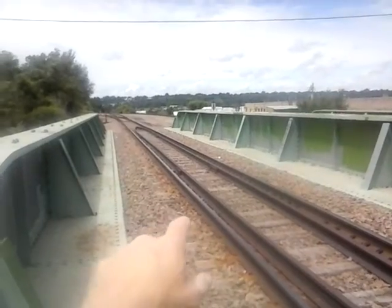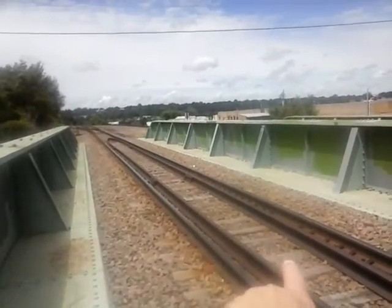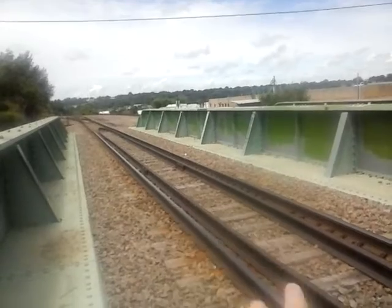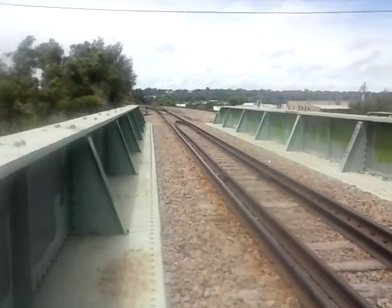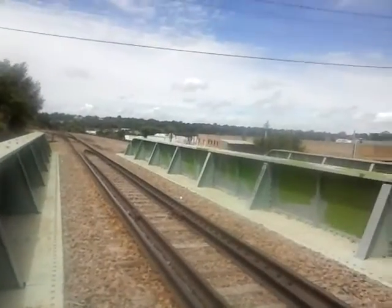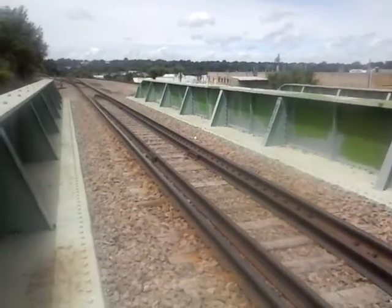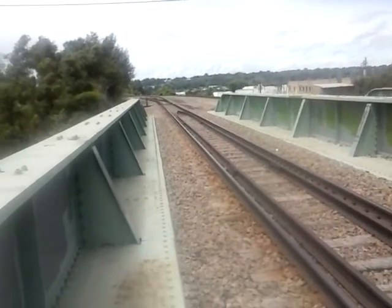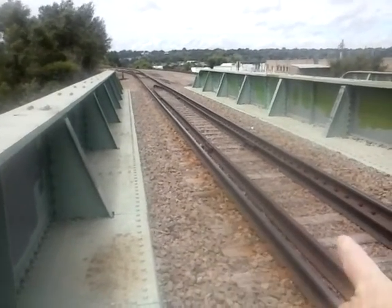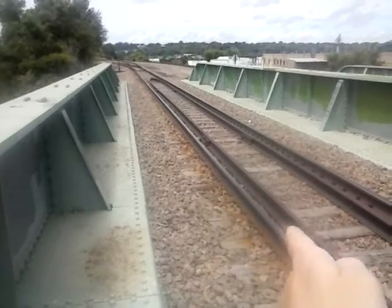This center rail here in between the main line — a lot of people have asked me what that's for. A lot of people think it's for extra support, but actually what it is: if the train were to ever derail on this bridge, if it derailed on that side, it would get caught in between that rail.